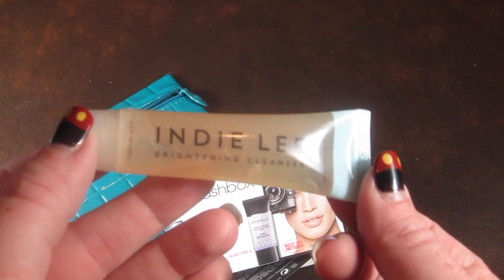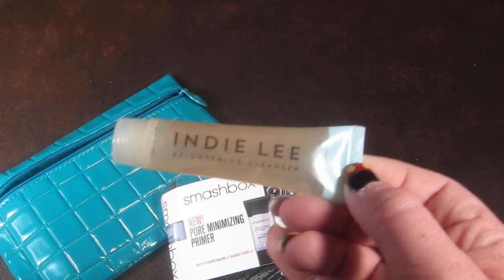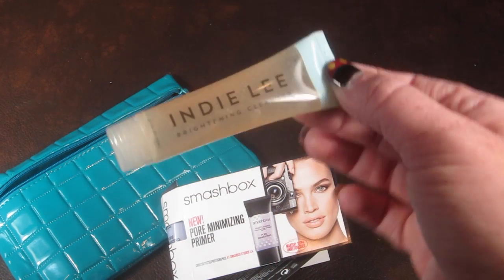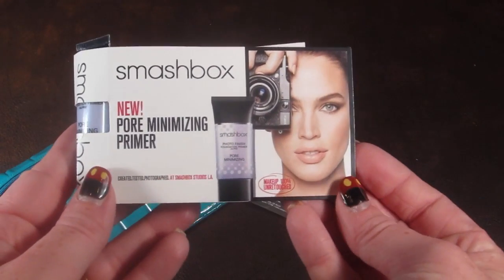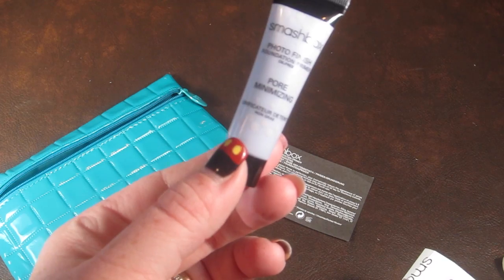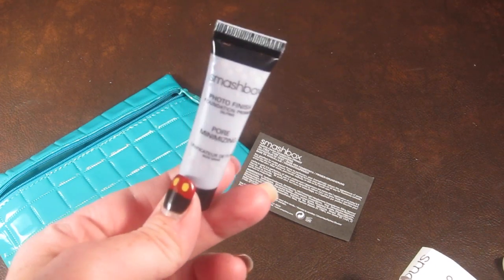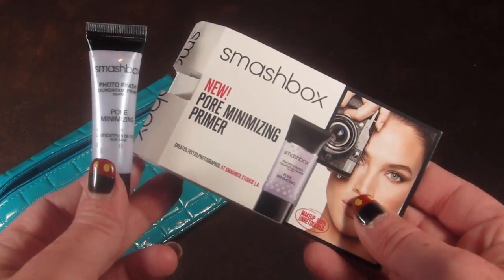This is Indie Lee brightening cleanser, and I always like small containers of cleanser so I don't have to try to pour mine into one of those little travel bottles. I don't get many cleansers in subscription boxes at trial size, so this will be interesting to try. And then we have a Smashbox pore minimizing primer — it's called Photo Finish Foundation Primer. One of my favorite primers is by Smashbox, so I am really excited to try this to see what the difference is. I'm always looking for a new primer, and my favorite one is by Smashbox, so I'm expecting this one to be pretty good.